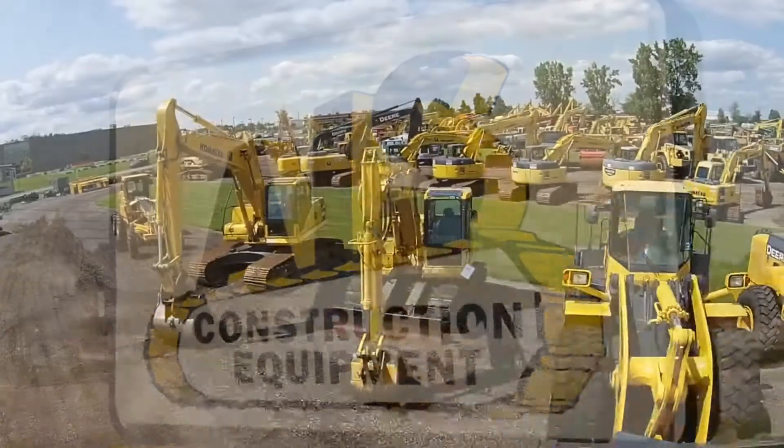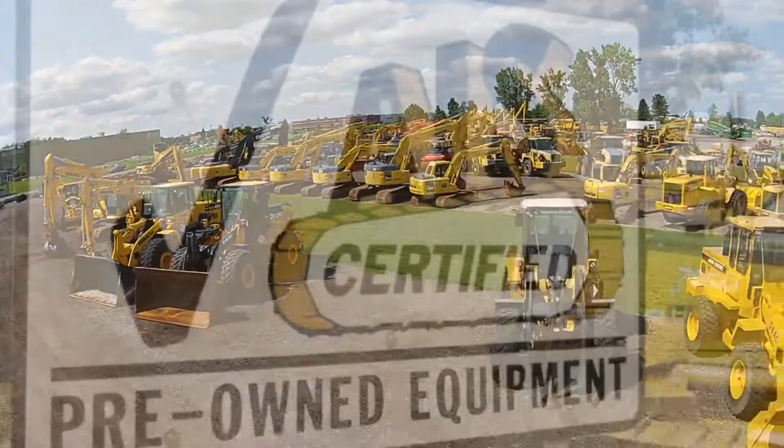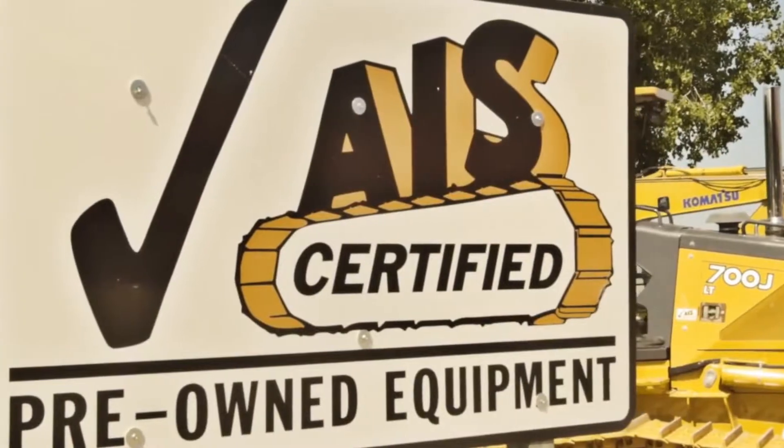AIS Construction Equipment procures used equipment from around the world for reconditioning at our state-of-the-art reconditioning center in Lansing, Michigan.